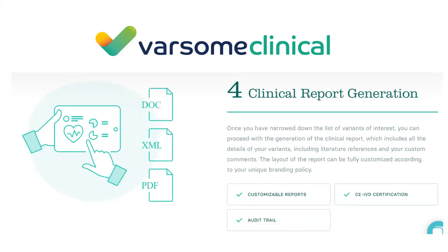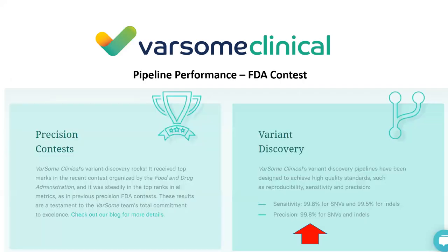In the last step, you can generate a fully customizable clinical report, which I will demonstrate. Speaking of sensitivity and precision, our pipelines achieve over 99.8% for SNPs and indels. These are not made-up numbers - they are results from the PrecisionFDA benchmarking competition, organized by the FDA, where we regularly participate.